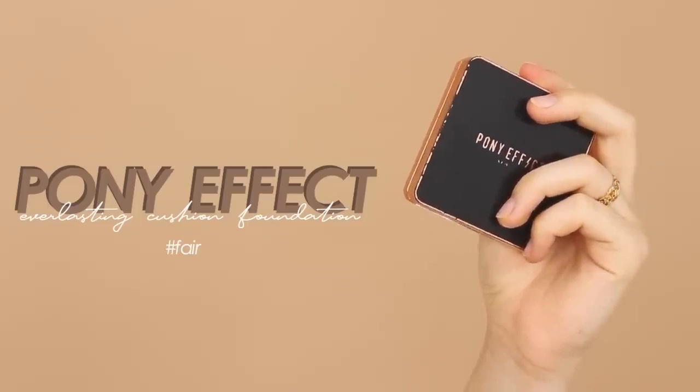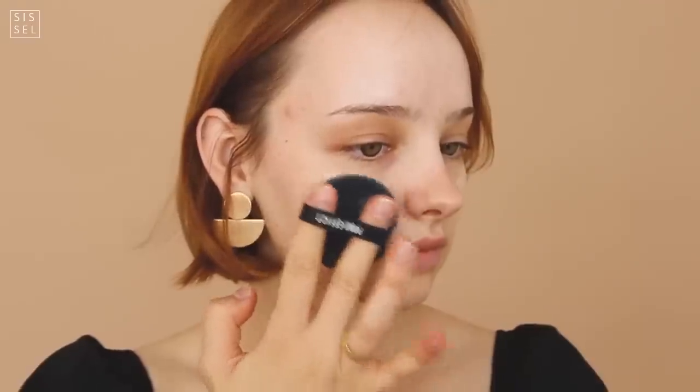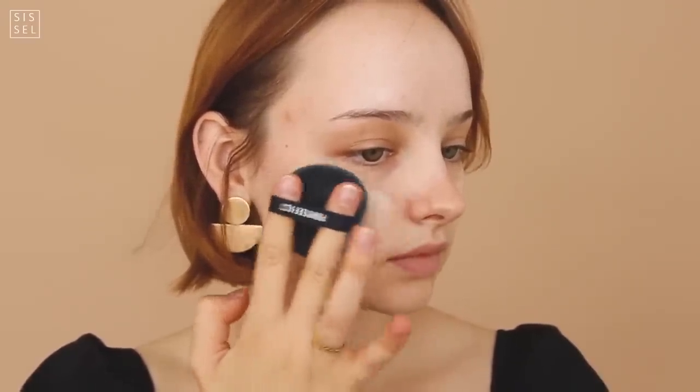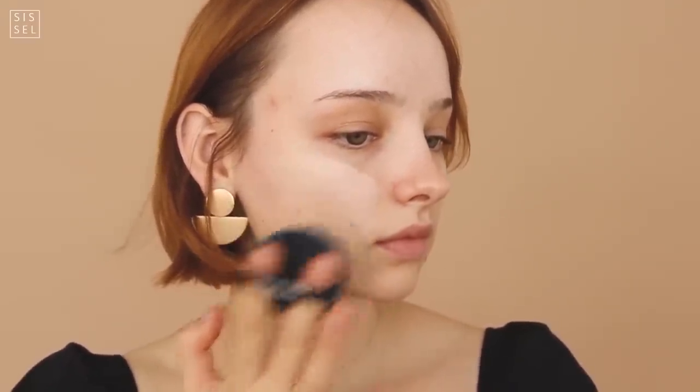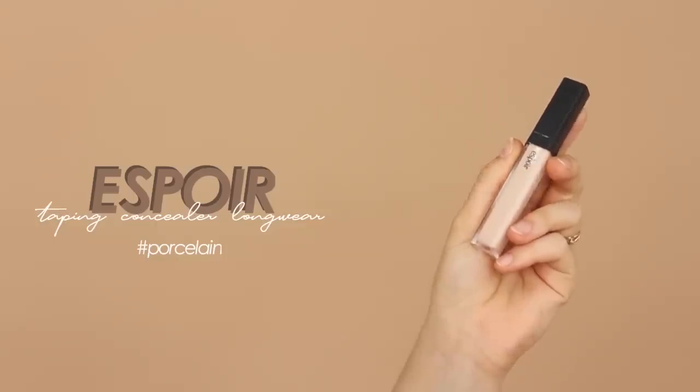I'm starting off with my trusty Pony Effect cushion foundation, and this is actually one of my favorite cushions that I own. It has a really good finish and the undertone is yellow — as you can see, my face tone is yellow as well, so it looks very natural on me. I'm dabbing along starting from the inner corners of my face and blending out.